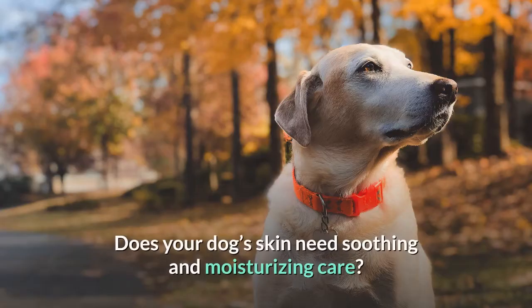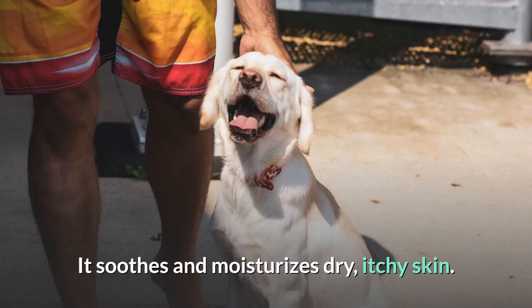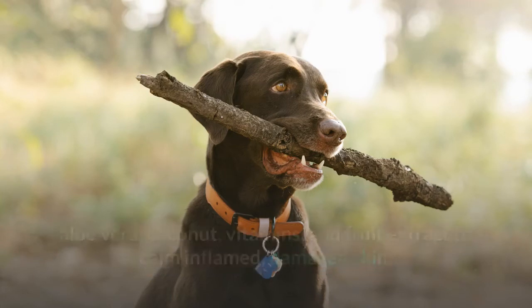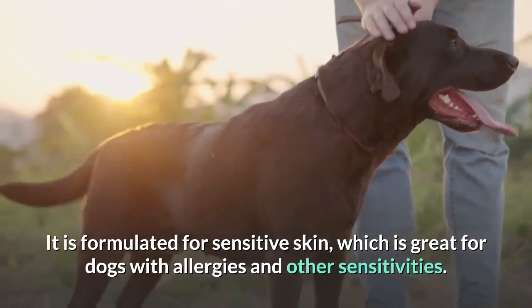Number seven: Hypoallergenic Dog Shampoo. Does your dog's skin need soothing and moisturizing care? Bodhi's Hypoallergenic Conditioning and Deodorizing Treatment may just be what you are looking for. It soothes and moisturizes dry, itchy skin. This is plant botanical based with high-quality natural ingredients including oat proteins, aloe vera, coconut, vitamins, and fruit extract to calm inflamed, damaged skin. It is formulated for sensitive skin, which is great for dogs with allergies and other sensitivities.